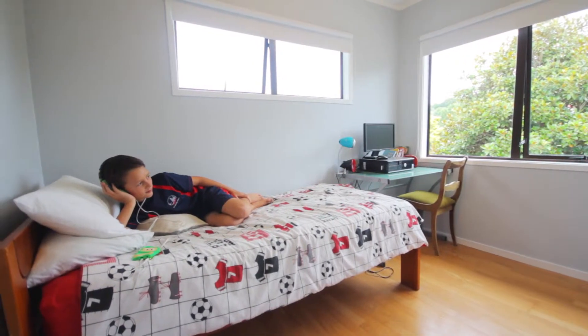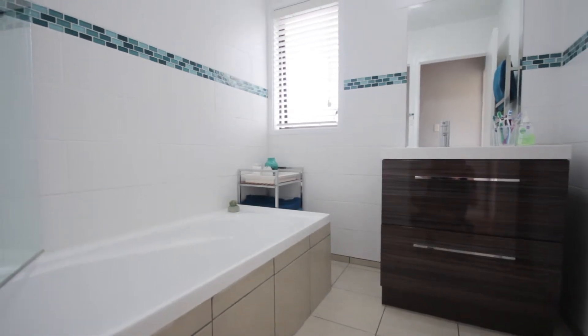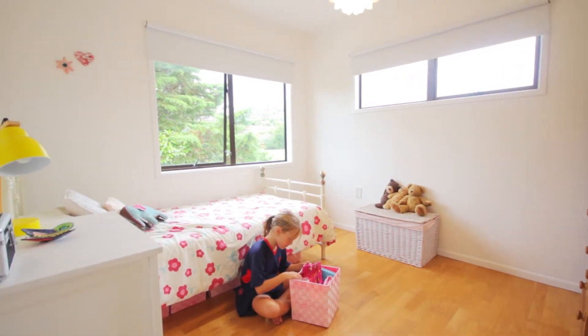Further on this level we have two of the kids bedrooms with their own bathroom and a separate study. This is all on the eastern side of the house so that morning sun should hopefully help get them up in the morning.